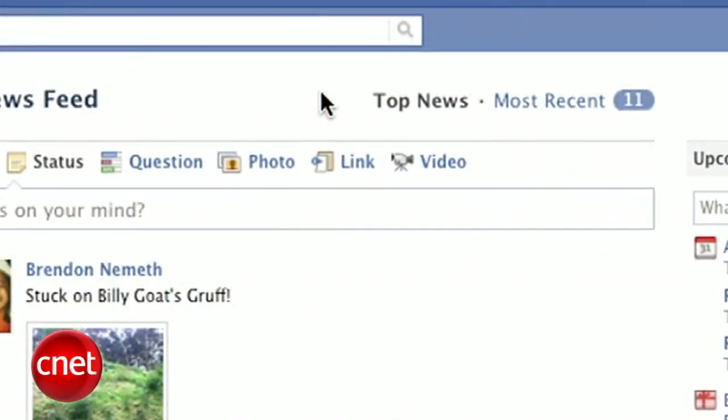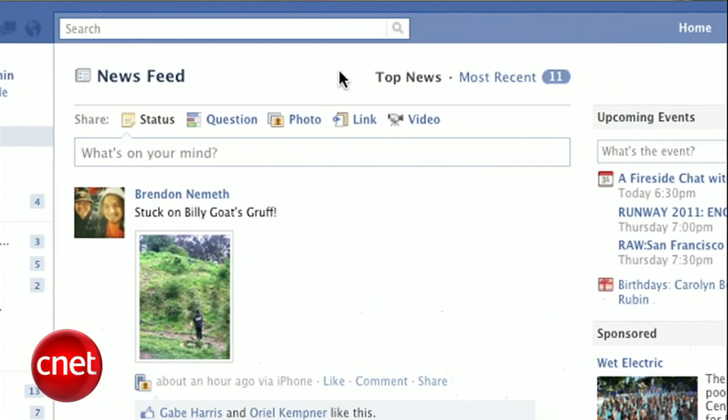I'm Sharon Vaknin for CNET.com, here to give you a spring cleaning project for your Facebook account. When Facebook set top news as the default view, my news feed became completely irrelevant. According to Facebook, top news displays posts that get the most comments, likes, and shares, along with posts by people who you interact with most. But instead of letting Mark Zuckerberg decide what content is important to you, here's how to customize your news feed.